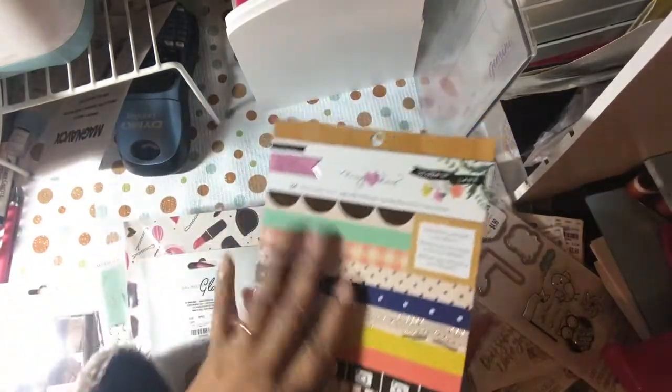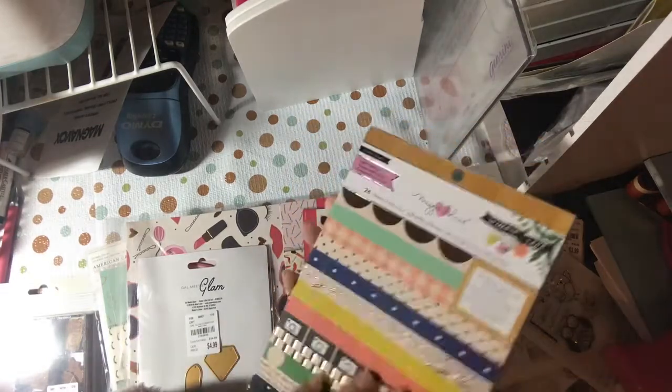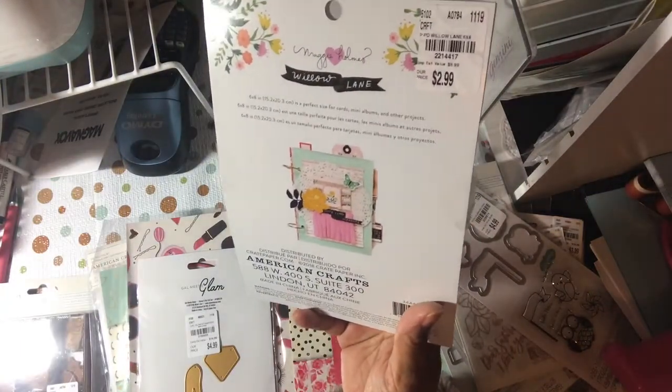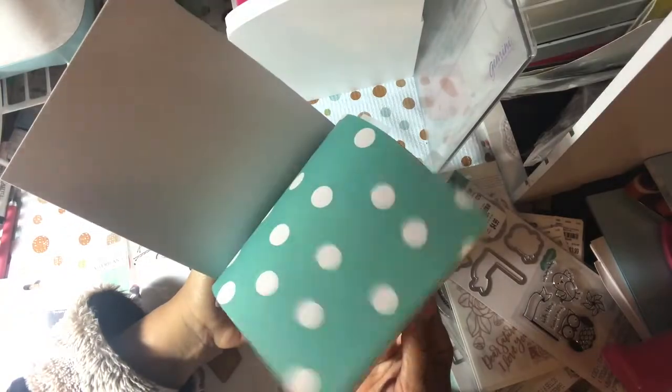I picked up this Willow Lane — I have another version of the six-page Willow Lane 24-piece paper, but this is a different paper collection. Even though it's the same line, it was just a different set of papers, and this is $2.99. It's a quick flip with duplicates of each one of those papers.